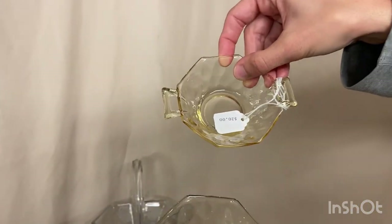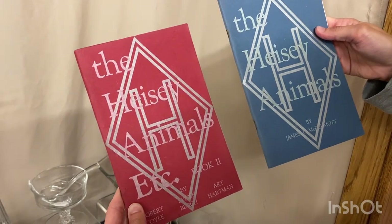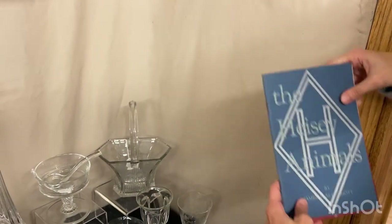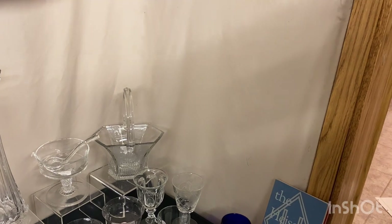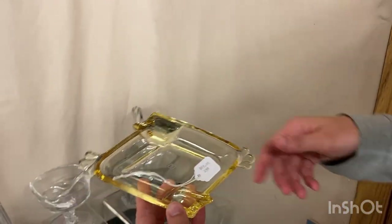Yeoman two-handled nut cups in Sahara diamond optic, $20 apiece. Next, we have two animal books — Animal Book One and Animal Book Two — each $6, and those are also going to be half price. Sahara Empress diamond ashtray, $65.